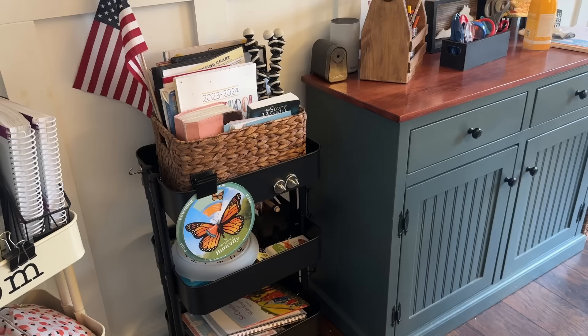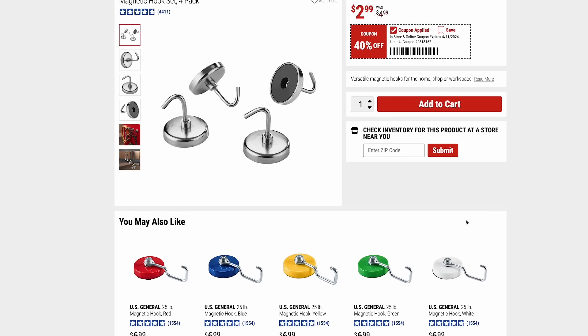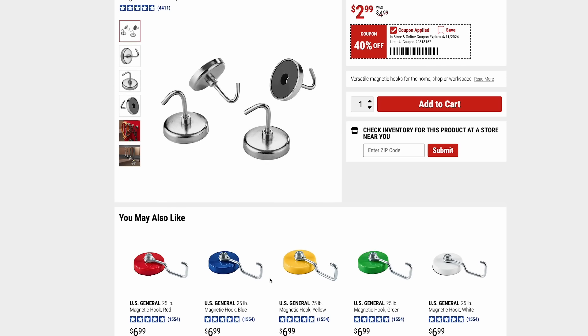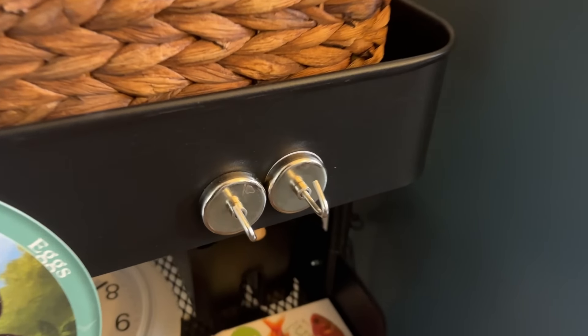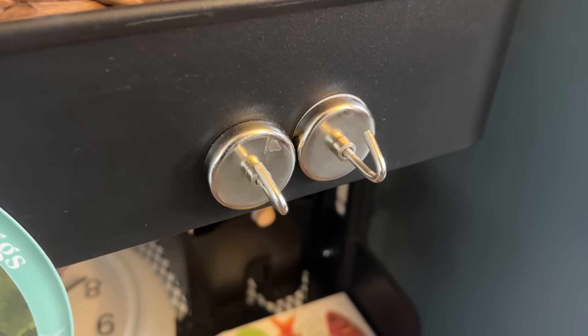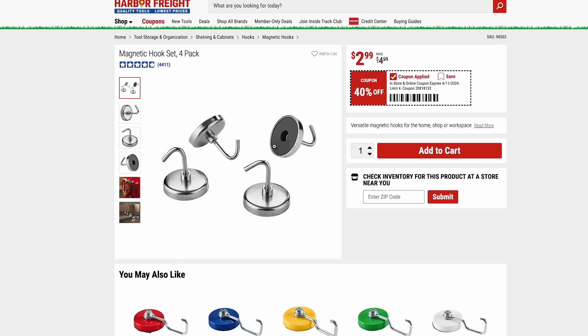These magnetic hooks — a four-pack for just $3 — are really nice. They are not as heavy duty as the US General ones, which are great and can hold 25 pounds. These can't hold quite 25 pounds, but they are still nice and can hold a lot of light items. These are also great for sticking on a grill or griddle to hold grilling tools, and this pack is just $3.